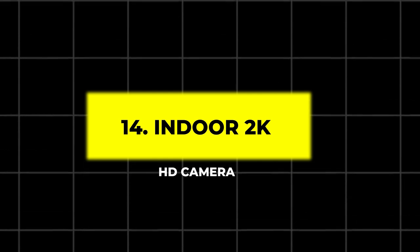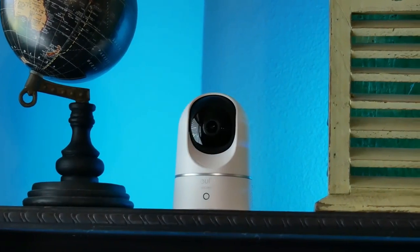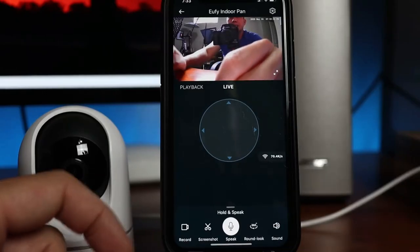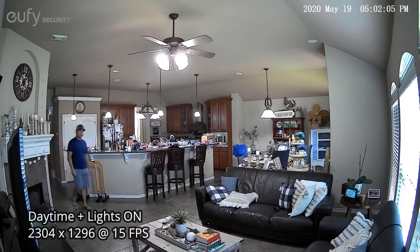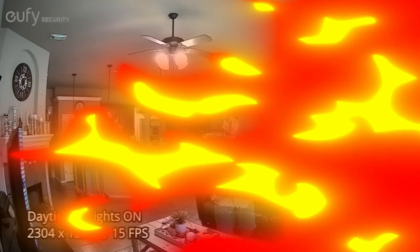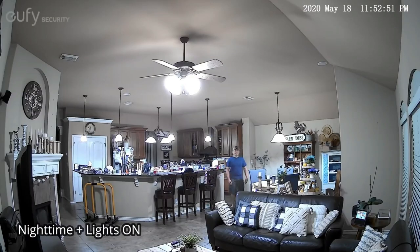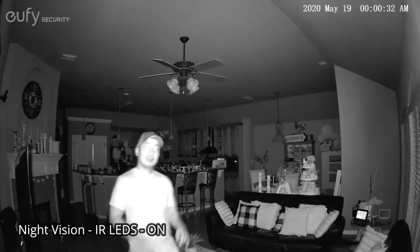14. Indoor 2K HD Camera. The Indoor 2K HD Camera is a smart home security device that provides an impressive level of detail, clarity, and peace of mind when it comes to monitoring your home. Unlike standard definition cameras, the 2K resolution offers higher quality images and video, making it especially useful for identifying people, pets, or even objects in your home, day or night.